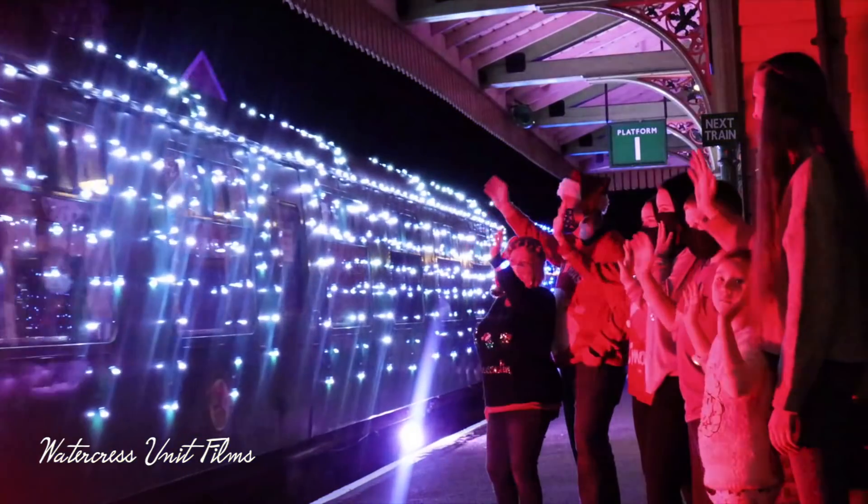This LED lighting set up on the train is a world first and it's certainly going to grab the imagination of the children and families, so I would certainly recommend it. It's a really, really great experience.